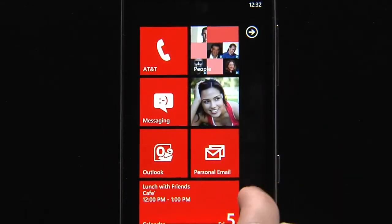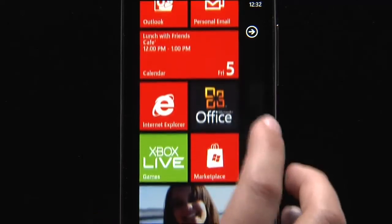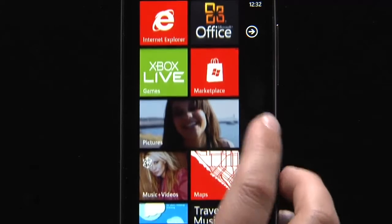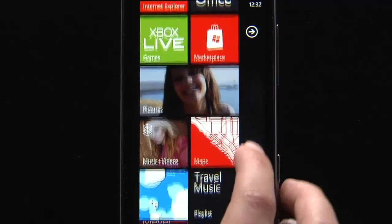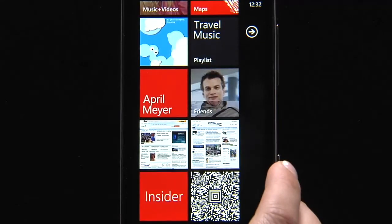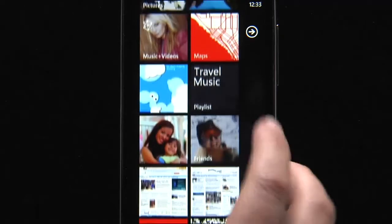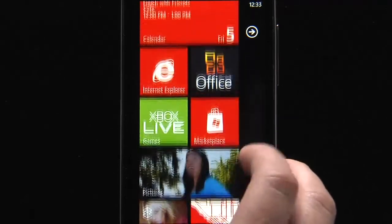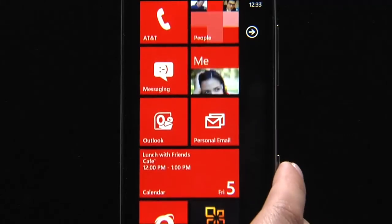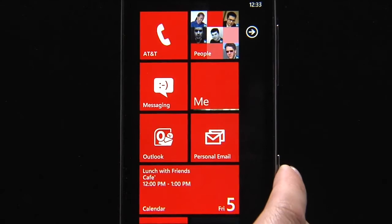Notice how my start screen lights up with live tiles. Everything's moving — from my photos, to the music I've been listening to, photos of my friends, and even apps that I've pinned to the start screen. That's a boarding pass for my next flight to Paris. That's what makes Windows Phone the phone that puts all the people in your life front and center and lets you get to the things that matter most faster and easier.